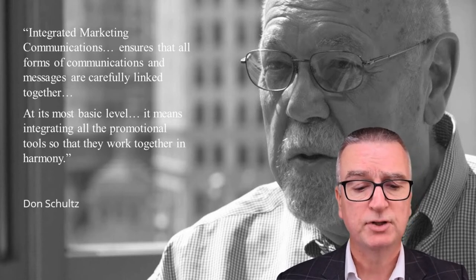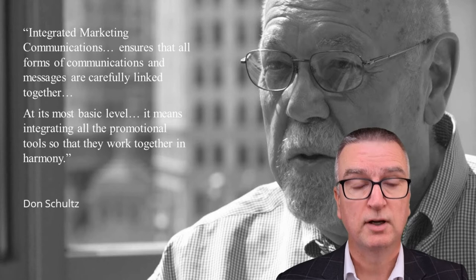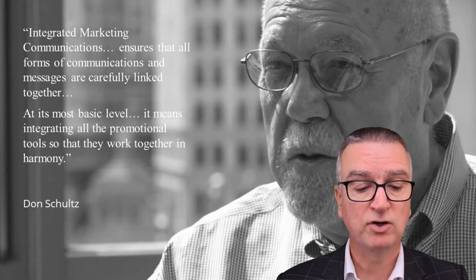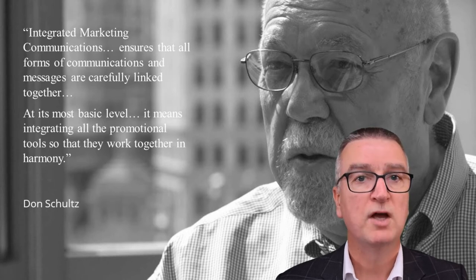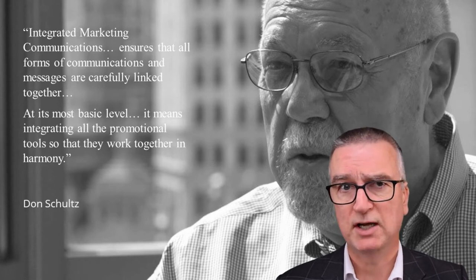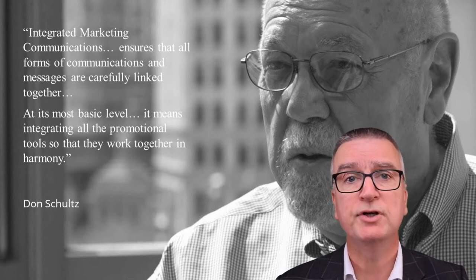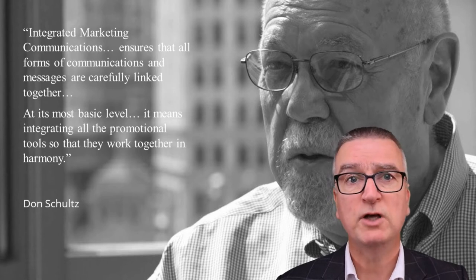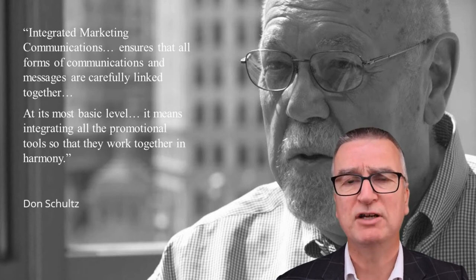Integrated marketing communications ensures that all forms of communication and messages are carefully linked together. At its most basic level, it means integrating all the promotional tools so they work together in harmony. If you take a look at most small and medium sized enterprises in the UK today — enterprises less than £50 million turnover — you'd have to reach the conclusion that most of our marketing communications are not integrated; they're fragmented. And that means our marketing activities are not as effective as they could be. So if we're going to fix that, what exactly needs to be integrated? What do we mean by integrated marketing communications?